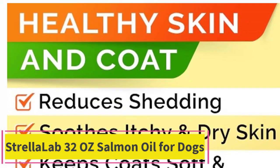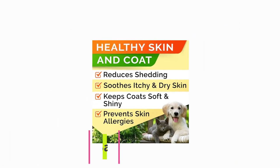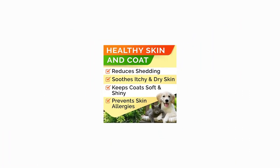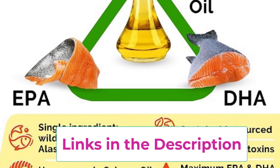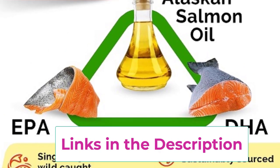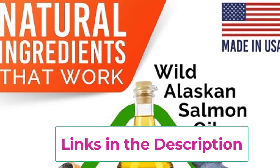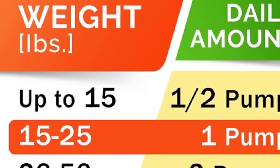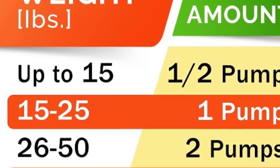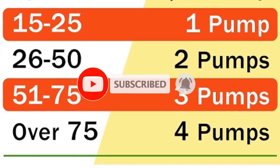Top 1: Strela Lab 32-Ounce Salmon Oil for Dogs. Give your furry friend the gift of vibrant health with Strela Lab 32-Ounce Salmon Oil for Dogs. Formulated with omega-3 fish oil sourced from wild Alaskan salmon, this premium supplement offers a multitude of benefits for your beloved pets. Say goodbye to pesky itching and allergies as the potent blend of EPA and DHA fatty acids provide soothing relief for your pet's skin and coat, promoting a lustrous and healthy fur coat.